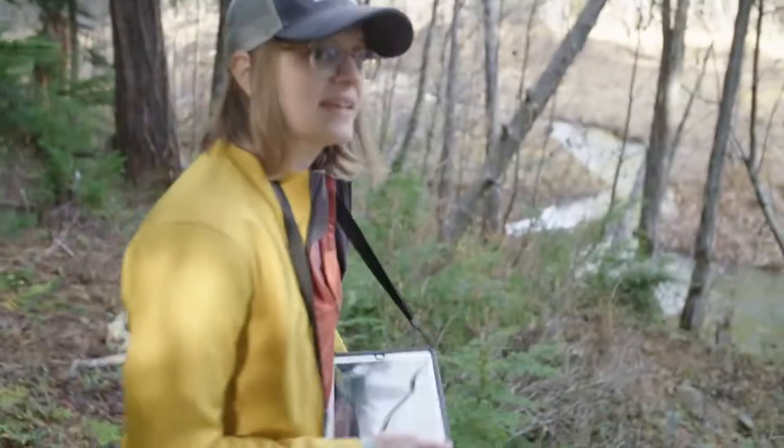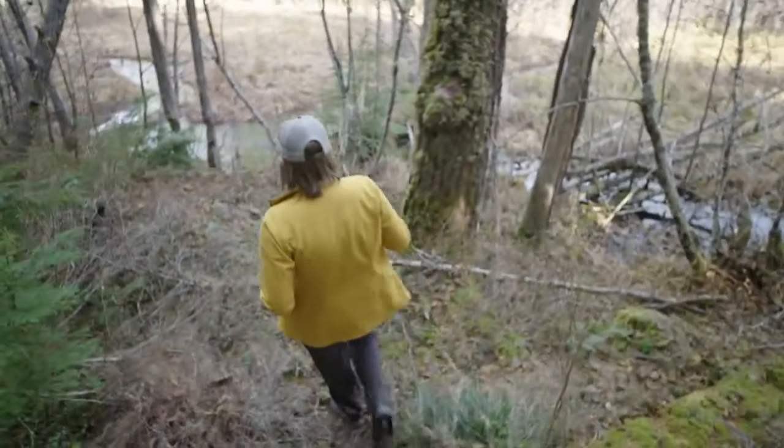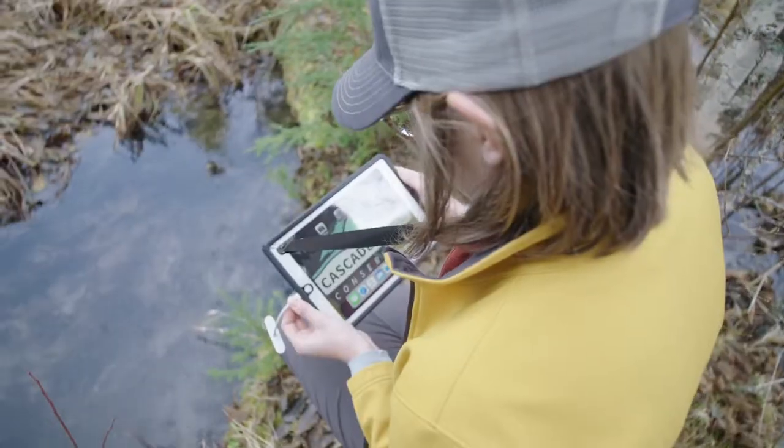Here's our release site down here. And that's, of course, where we set up a camera, because when we release them, this might be a spot that they're familiar with and they'll head back.